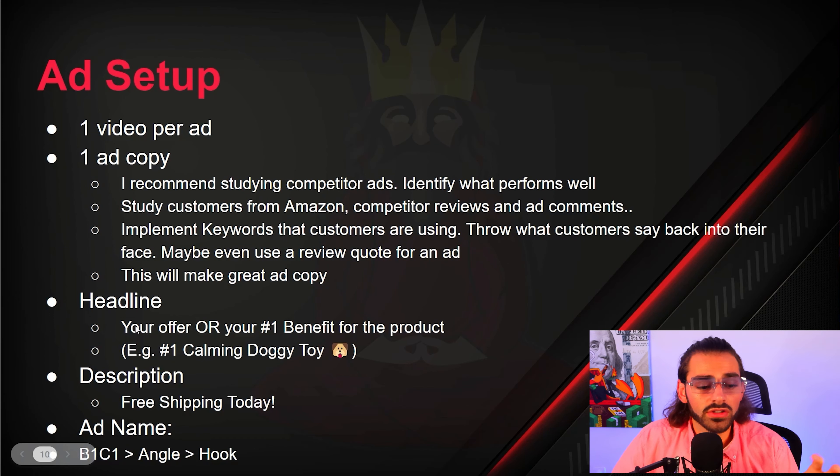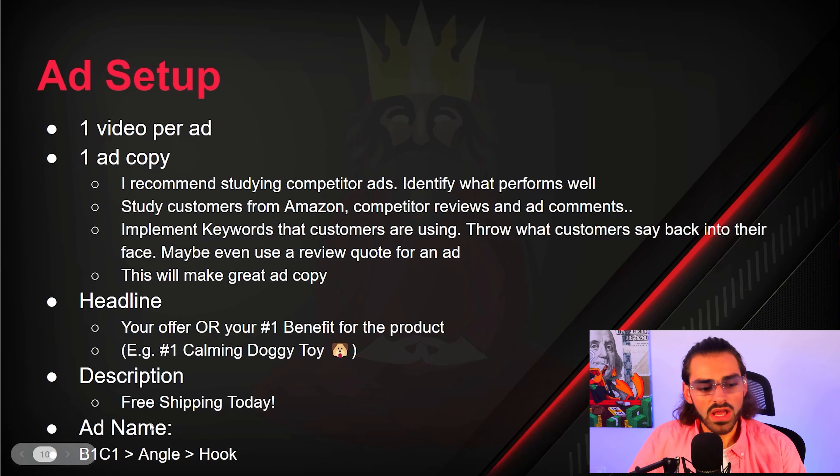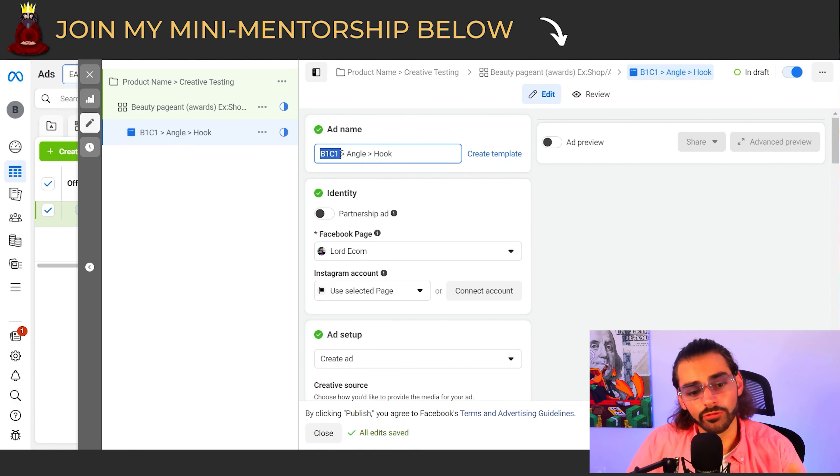You could take the product review angle — use a review quote for the ad copy or for the onscreen text hook. This makes a really great ad. For the headline, it's going to be your product's offer or number one benefit — either '40% off' or something like 'Number One Calming Doggy Toy.' For the ad description, use 'Free Shipping Today' — make sure you're giving free shipping on your products for a great conversion rate. For the ad name, it's going to look like: B1C1 — Angle — Hook, meaning batch one, creative one.